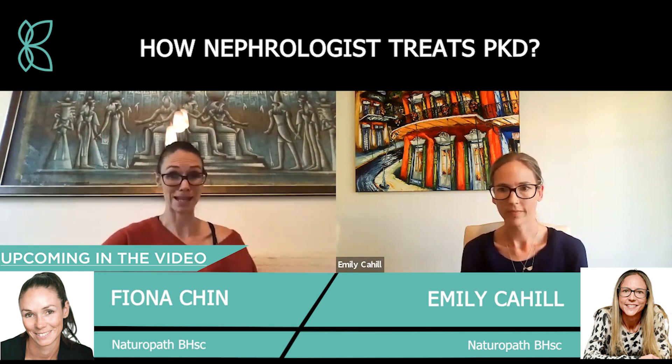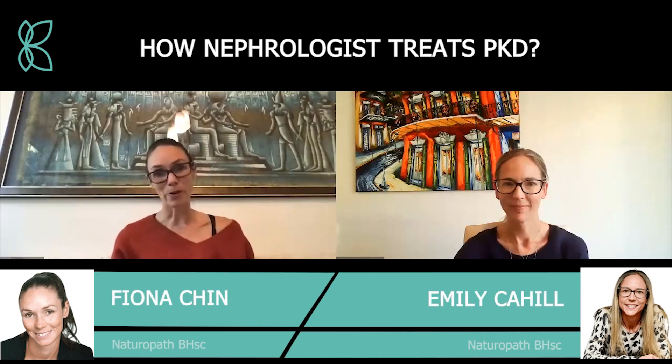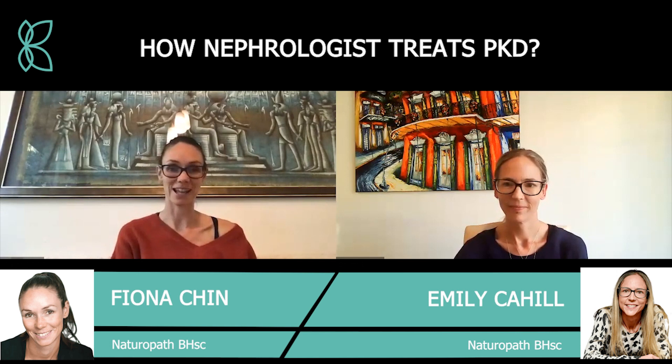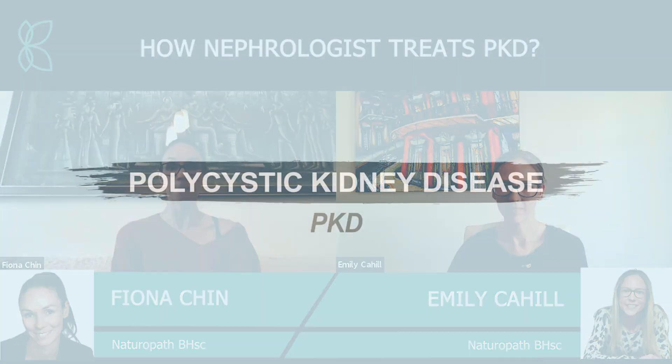Hi everybody, welcome back to the Kidney Coach YouTube channel. I'm joined again today by Emily Carhill. Emily is a cardiovascular nurse, she has a special interest in oncology, she's a naturopath, and she's also a very valued member of the Kidney Coach team.